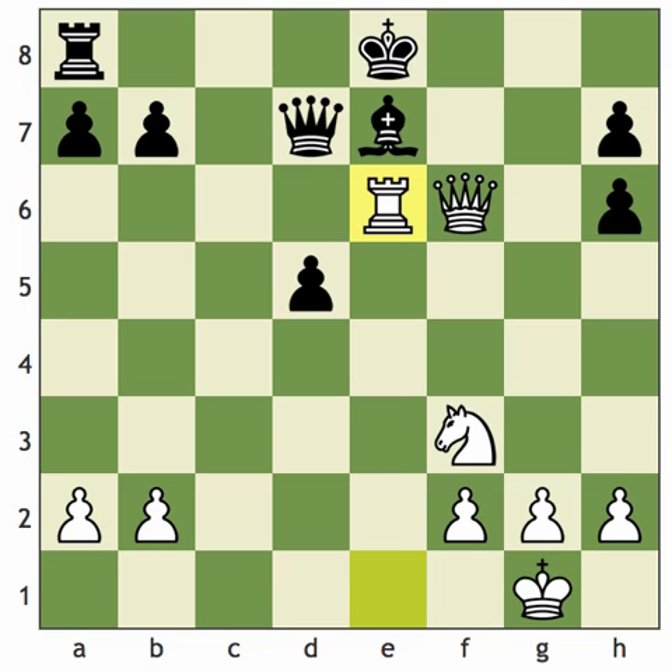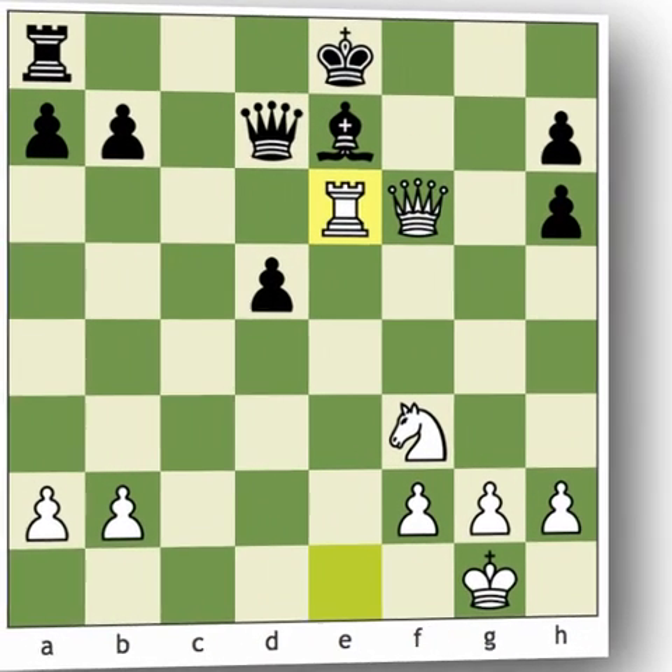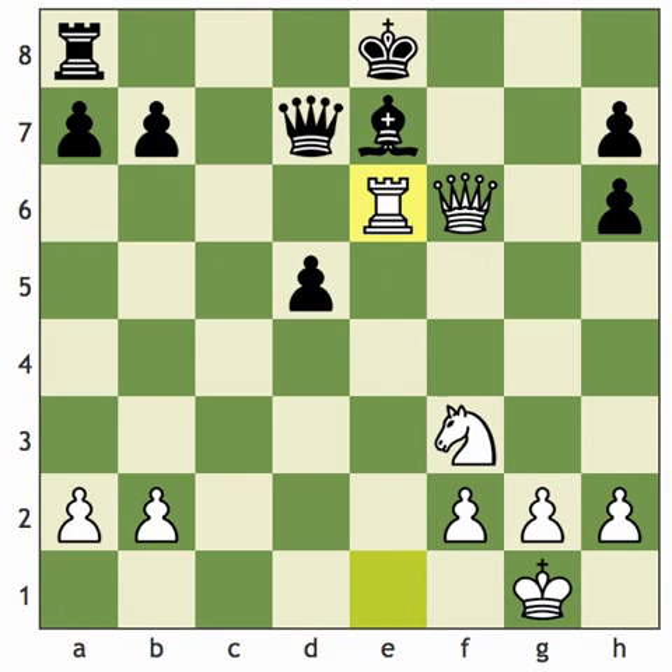Walter Brown is the answer to an obscure trivia question: which American has won the most games in a single Olympiad? The answer is Walter Brown — the trick is that he actually played for the Australian team at the time. In 1972 he played the second of two Olympiads for Australia and scored 17.5 points in Skopje, Macedonia — back then it was Yugoslavia. Another great trivia question you can use to stump your strong chess-playing friends.